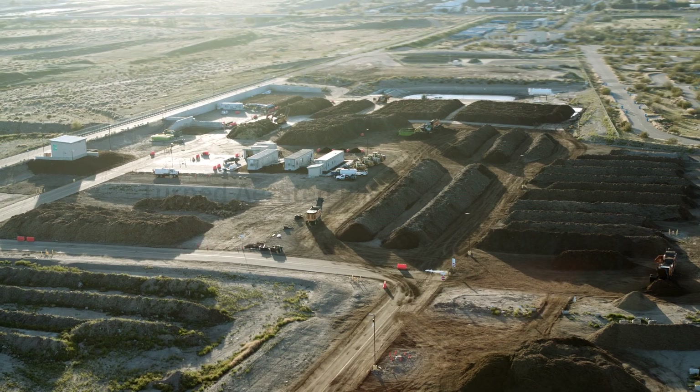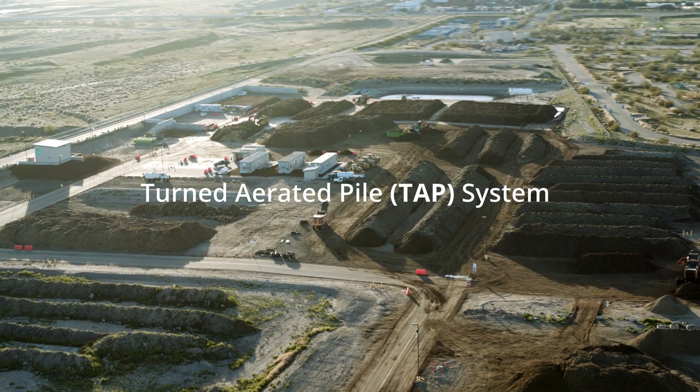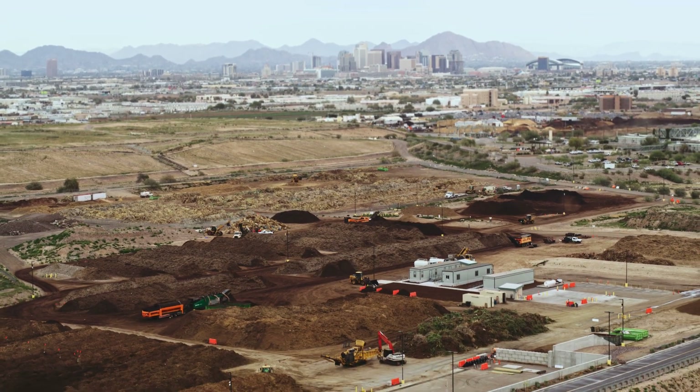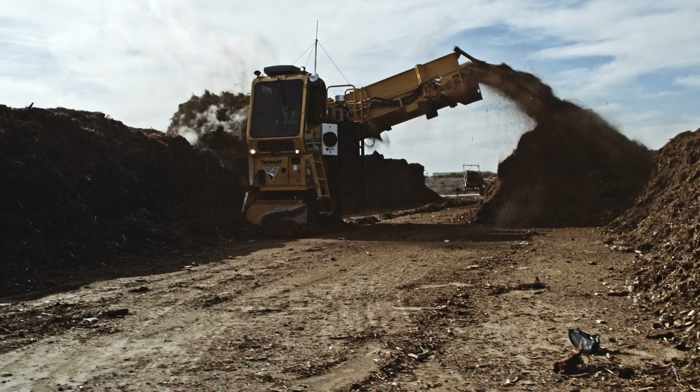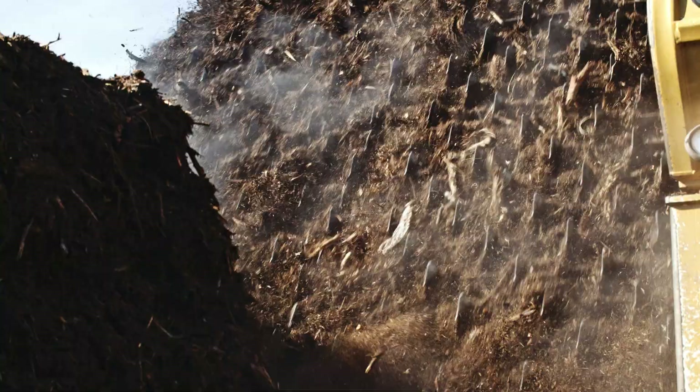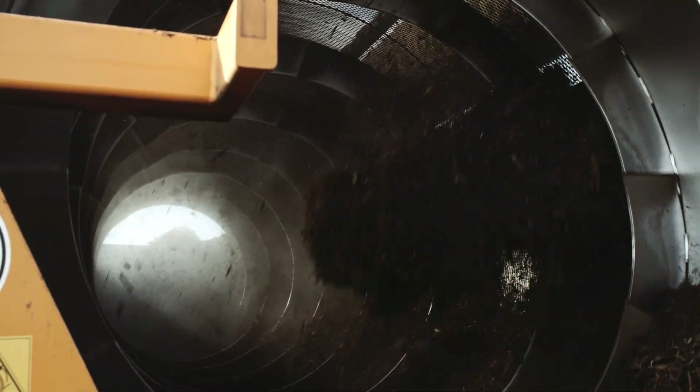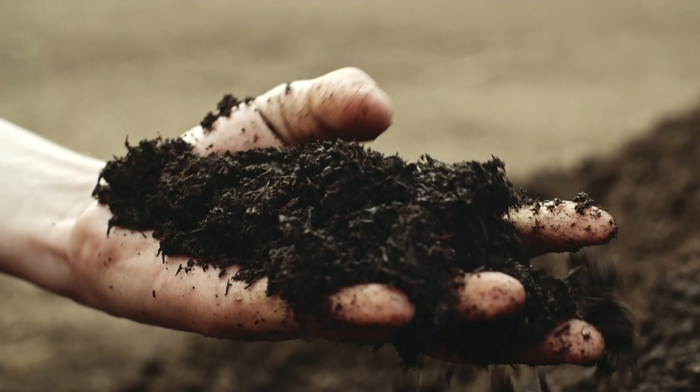Hi, this is Jeff Gage. I'm the senior system designer for Green Mountain Technologies, and this is a turned aerated pile, or TAP, composting system that Green Mountain Technologies designed for the city of Phoenix. This is designed to do 55,000 tons per year processing capacity for green waste and food waste, all being turned into high quality compost.